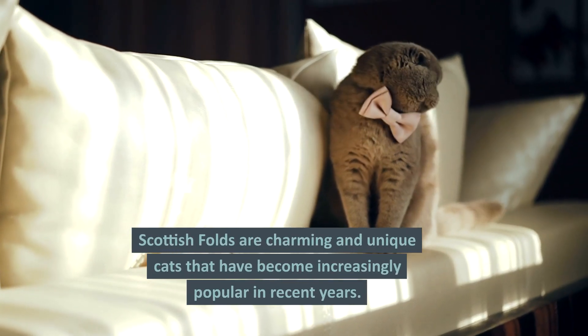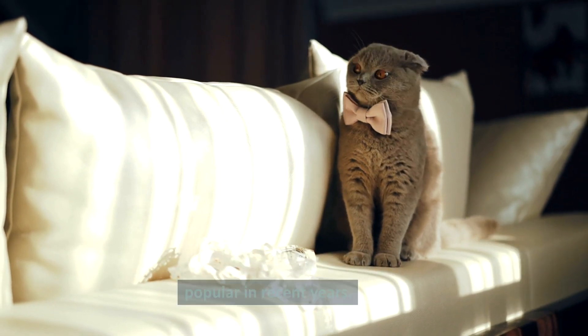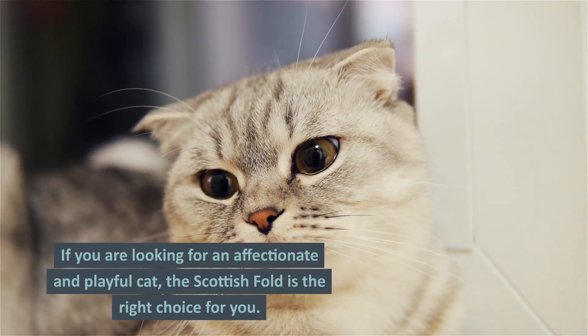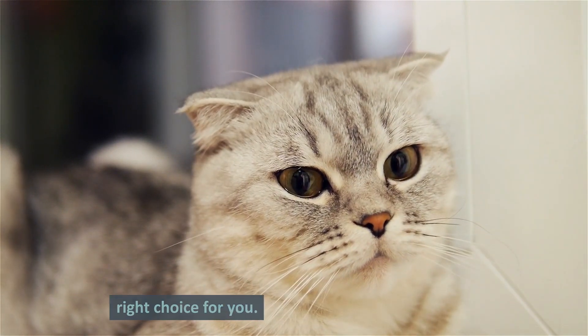Scottish Folds are charming and unique cats that have become increasingly popular in recent years. If you are looking for an affectionate and playful cat, the Scottish Fold is the right choice for you.